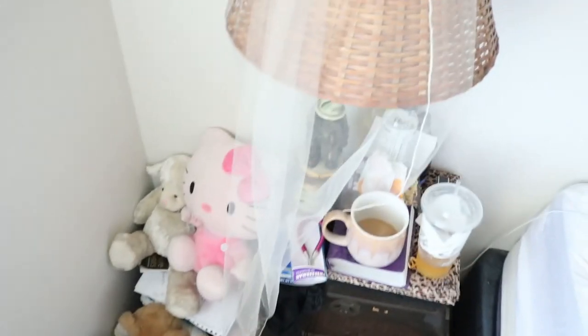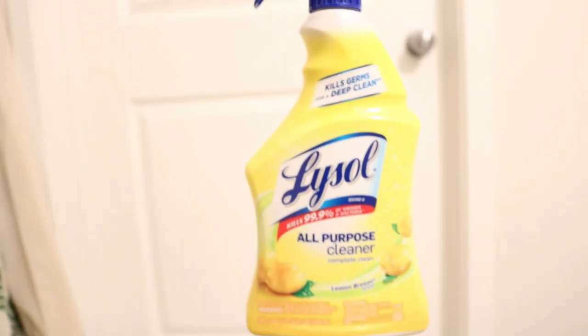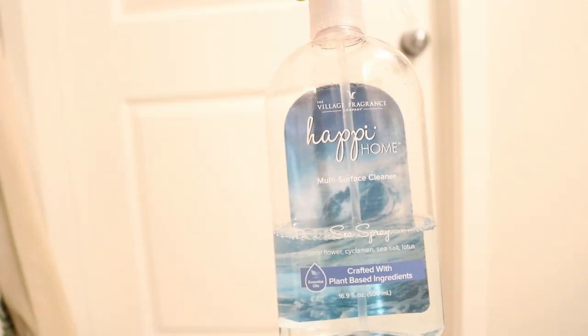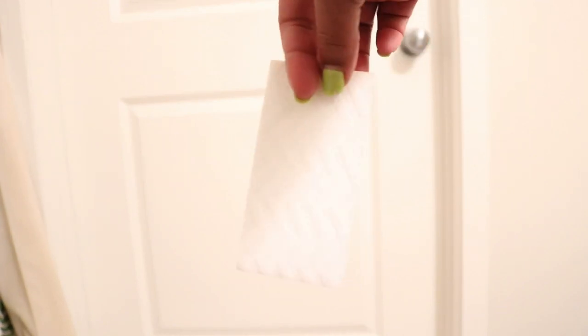We need to sweep, we need to wash the sheets and the comforter. Today we're going to be using some Lysol — this right here is my favorite all-purpose spray — and then we're going to be implementing something new, which is this Mr. Clean sponge, and of course my natural fiber cloth.